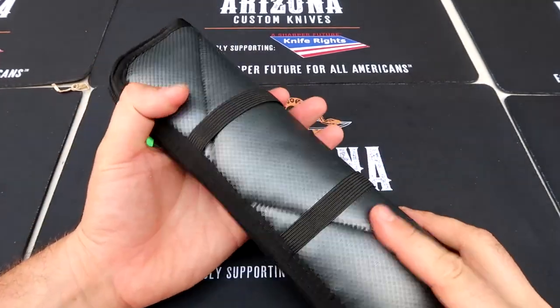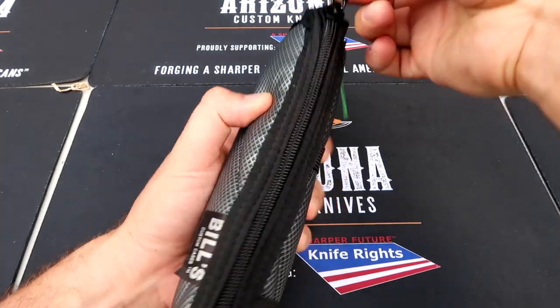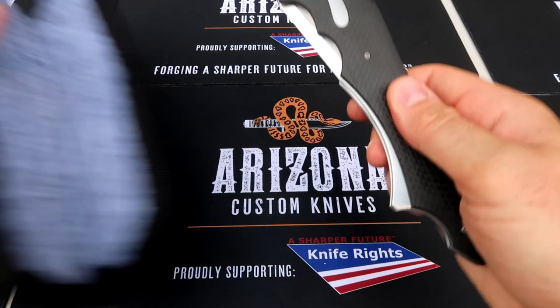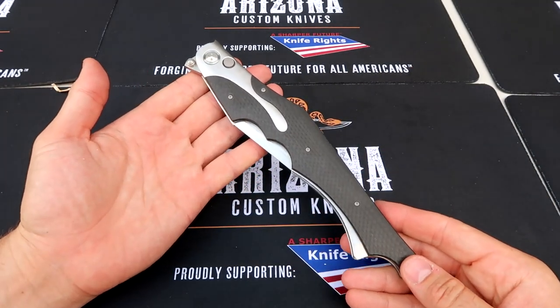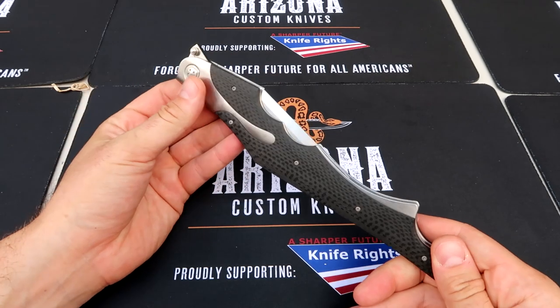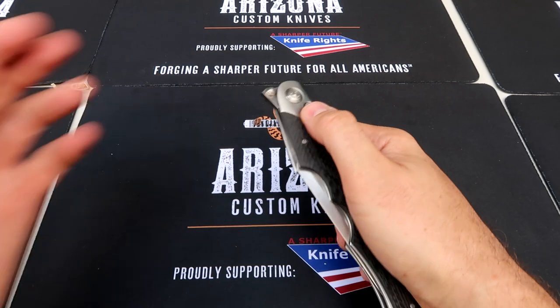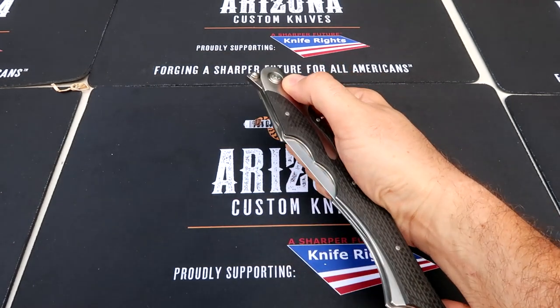Arizona custom knives — this one is special, a one-of-a-kind folding box knife. This is super unique. I'll put links in the description. Seeing it on video or in person is totally different than seeing it in pictures. It looks like carbon fiber, and there's something out of sight — I might have to hold it down over here to see what happens.